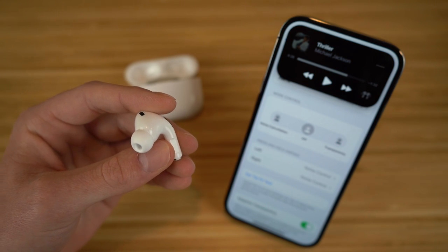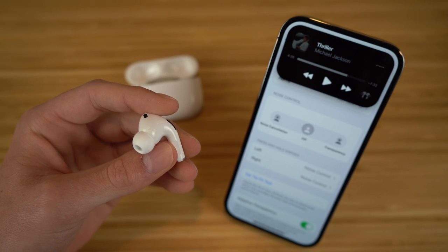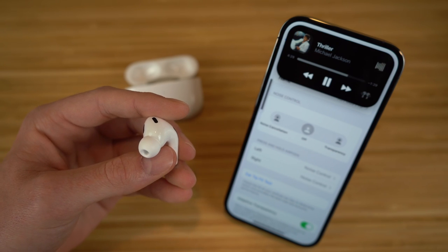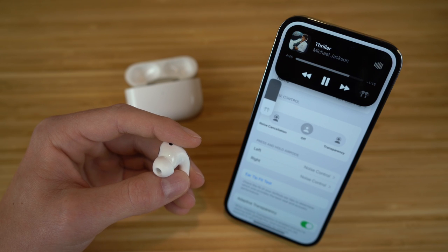Right here, if I press play and start moving my finger down, you're going to see the volume starts to decrease. And if I do it the opposite way, it's going to start to increase. It's very easy to use — all you have to do is swipe up or down to navigate the volume on these AirPods.